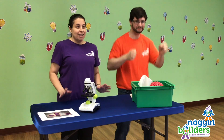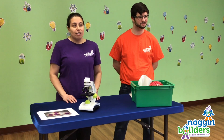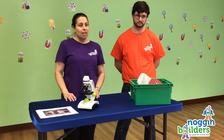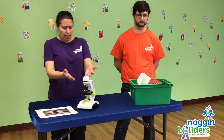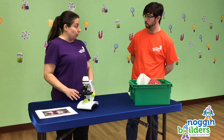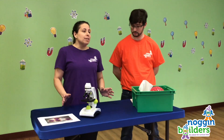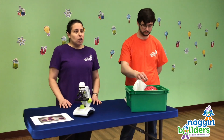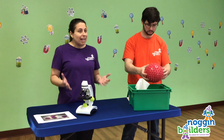There are so many different kinds of viruses. Coronavirus is a new virus that causes a disease called COVID-19. Did you know that scientists look at viruses through really powerful microscopes? Viruses can be different shapes and sizes. The coronavirus looks kind of like a spiky ball.